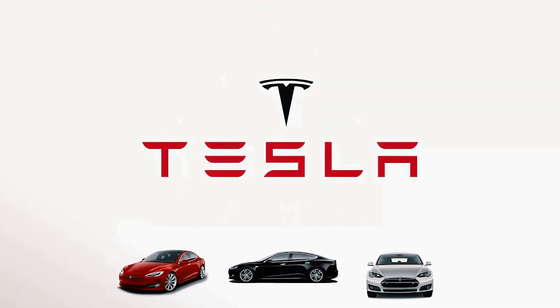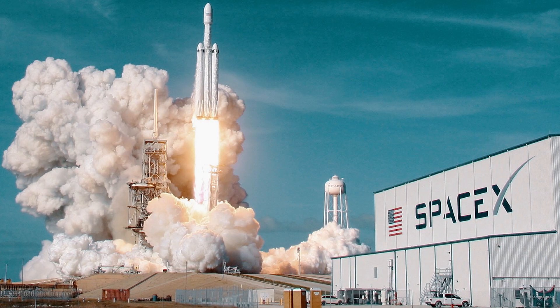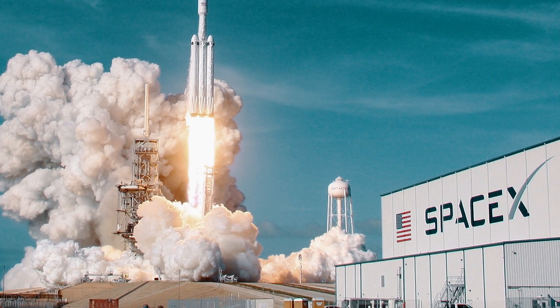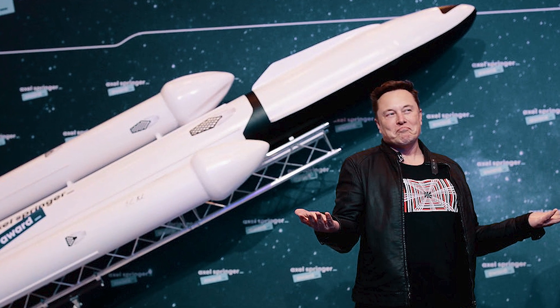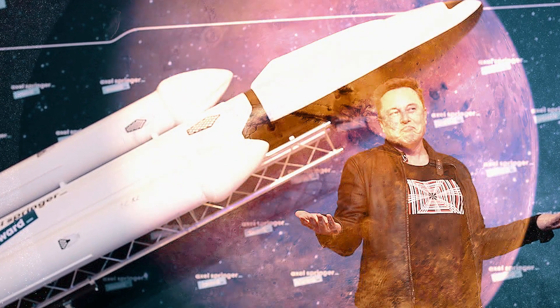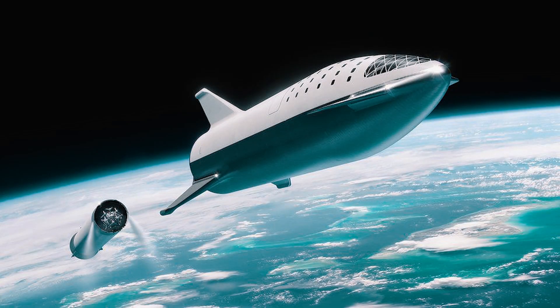Elon Musk is a man on a mission. From his futuristic electric car company to SpaceX, he wants to revolutionize the world as we see it. His vision with SpaceX is clear: he wants to establish human life on Mars. So Musk is developing a daring, futuristic space travel vessel named Starship to make it happen.